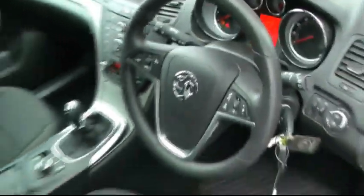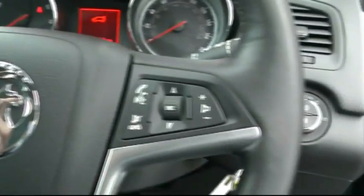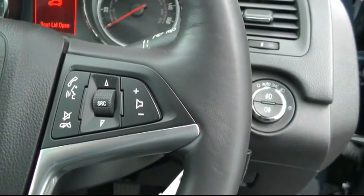It also comes with a multi-function steering wheel with cruise control, Bluetooth hands-free phone kit, and also your stereo controls.